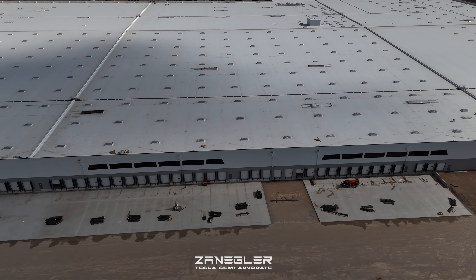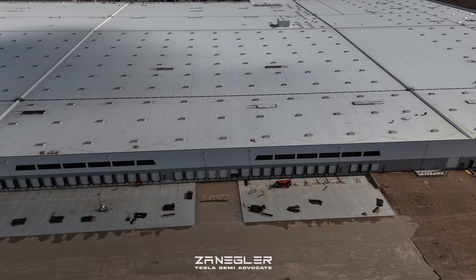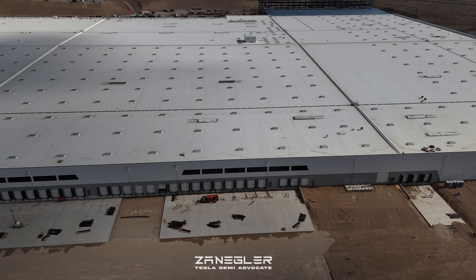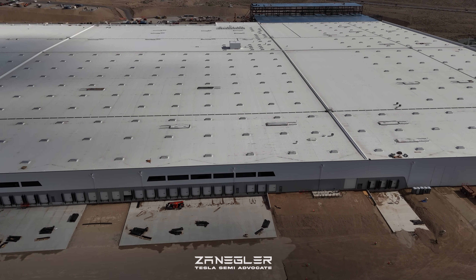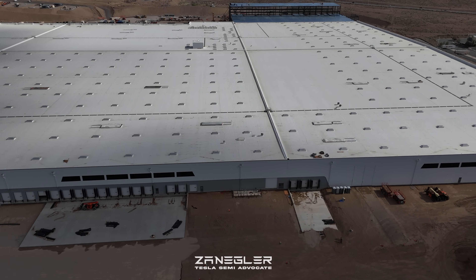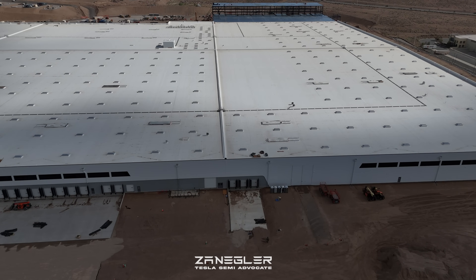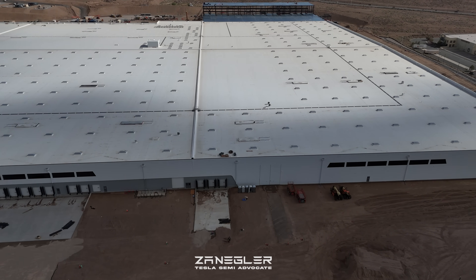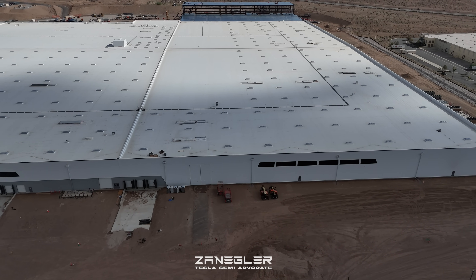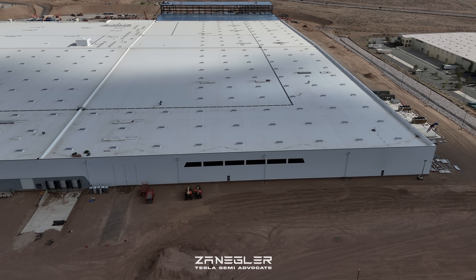It's pretty clear to me based on the materials on the outside — we can make a pretty educated, reasonable guess on what's going on on the inside, at least the major focus. Anyway, let's circumnavigate the factory, and then we'll talk about the details and zoom in on certain areas and points of interest.